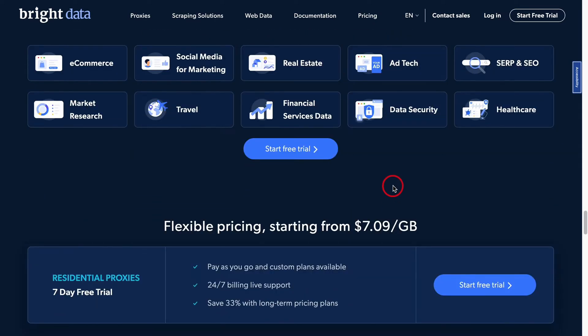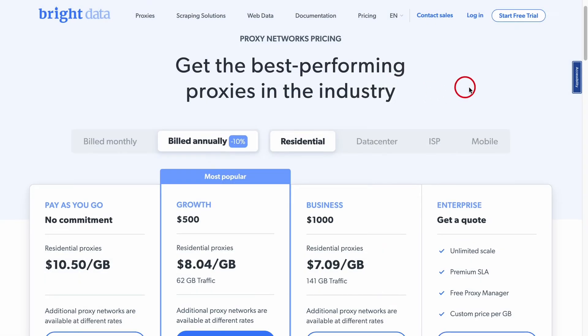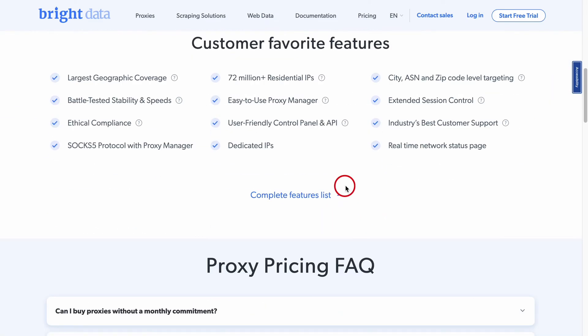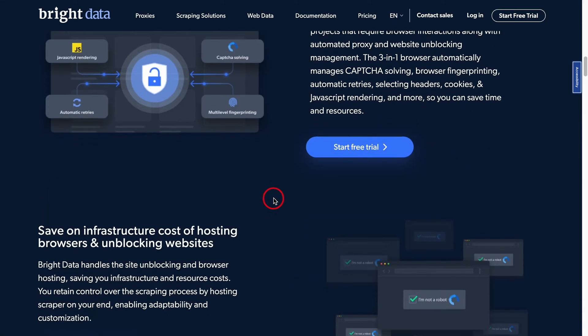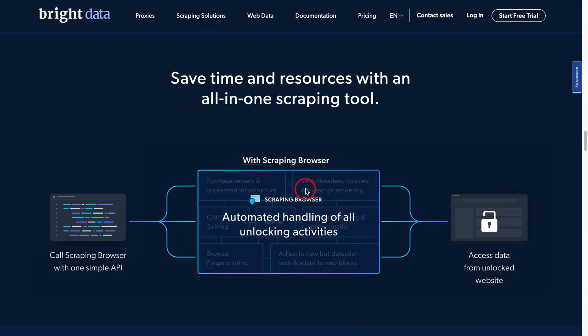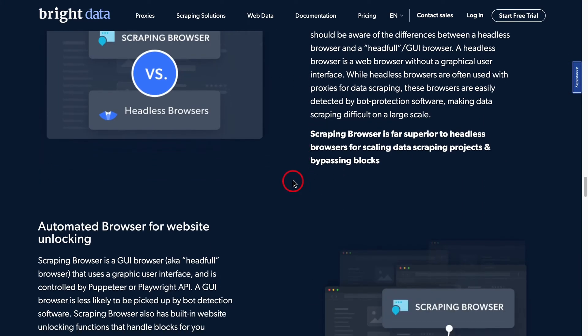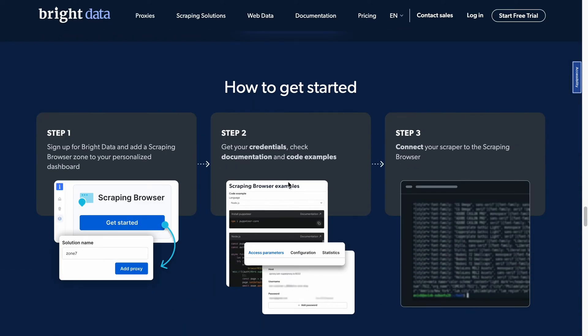Now let's talk features. With such an extensive network, you're pretty much guaranteed availability wherever you are. From residential to mobile to data center proxies, they've got it all. Plus, they're big on security — nobody wants their secrets spilled, and Bright Data ensures your online activities remain just yours. Pricing-wise, they operate on a pay-as-you-go model, so you only pay for what you use. Usability? Top marks. Whether you're a newbie or a seasoned pro, navigating their platform is a breeze. If you're after a vast network, diverse proxy options, and a user-friendly experience, Bright Data is a solid choice. Just remember to check in on those pricing details.